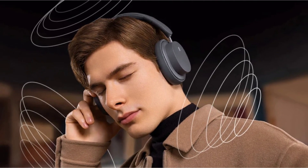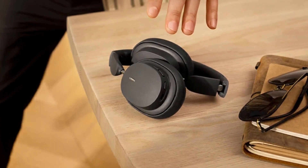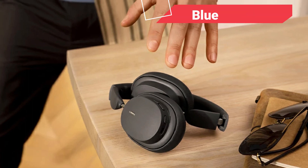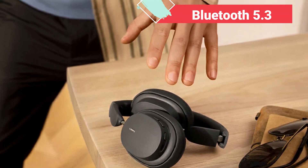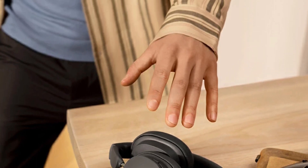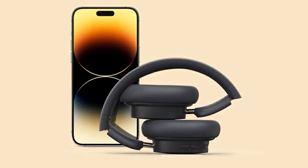One of the hallmarks of modern wireless headphones is their ability to maintain a fast and stable connection, and the Baseus Bowie D05 certainly delivers on this front. Equipped with Bluetooth 5.3 technology, this headset effortlessly establishes a seamless connection with your device, allowing you to enjoy uninterrupted audio streaming with minimal latency.